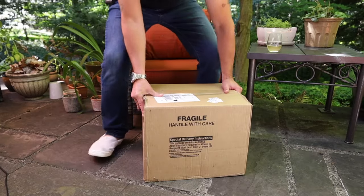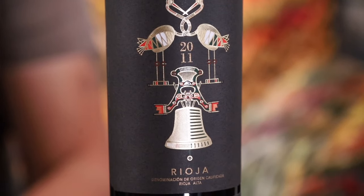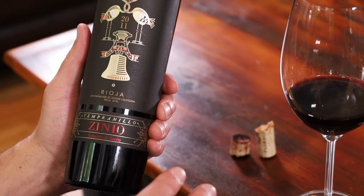Welcome back everybody — this is part of our unboxing series where we opened up a case of 12 wines from WTSO. Today we're talking about Tempranillo. This comes from Spain and it's usually blended into Rioja, so you don't typically see the name Tempranillo on the bottle.